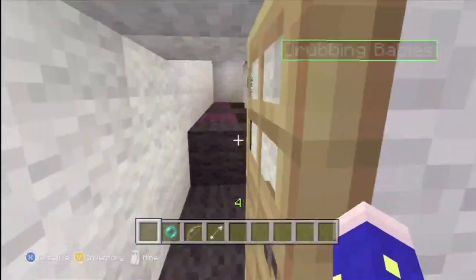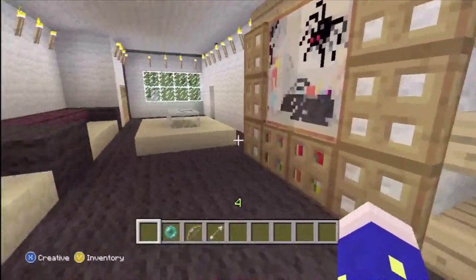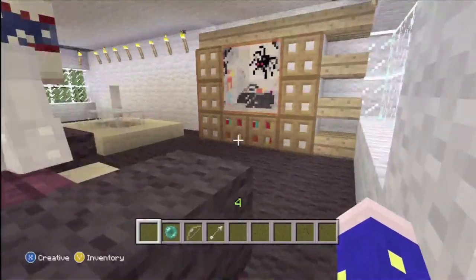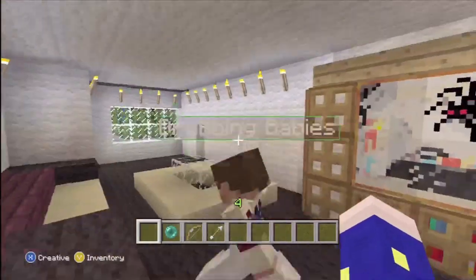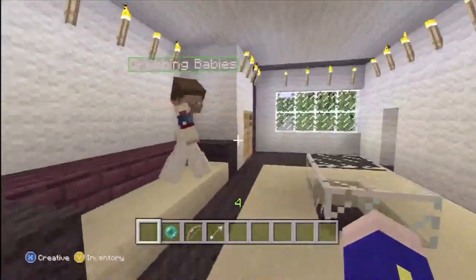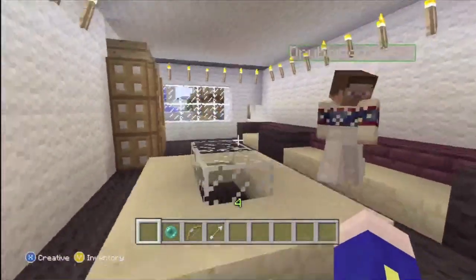And we come in the house and we see the first living room. Got a nice horror movie rocking. Some shelves for our DVDs, yet to be released. Couch, sitting area, very nice.